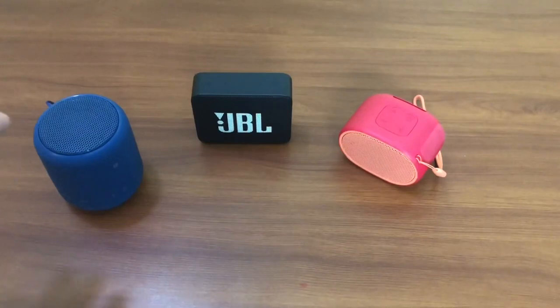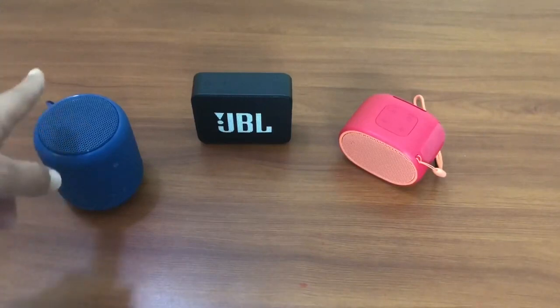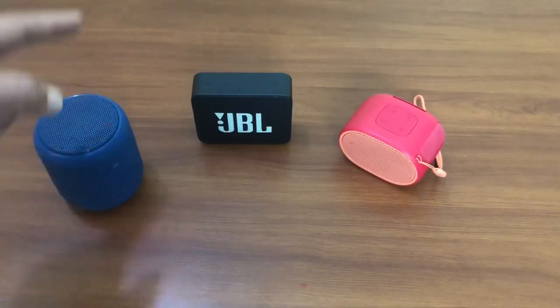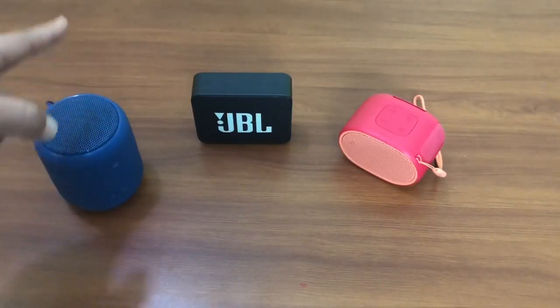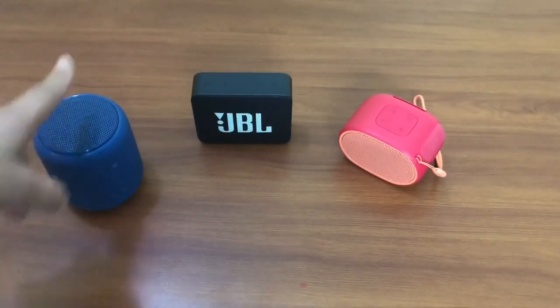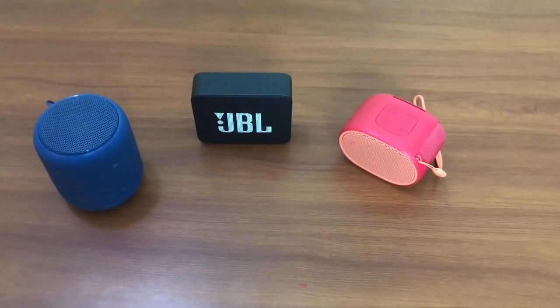All the speakers have a micro USB charging port, a 3.5mm audio jack, and a built-in mic as well. There are some unique features that only the Sony SRS XB10 has: the first is NFC one-touch connect, and the second is the ability to add extra speakers to the XB10 — a unique feature you get only in the XB10.